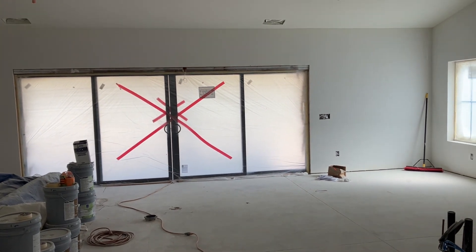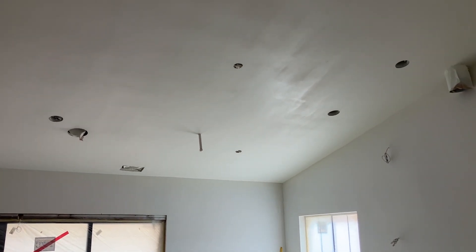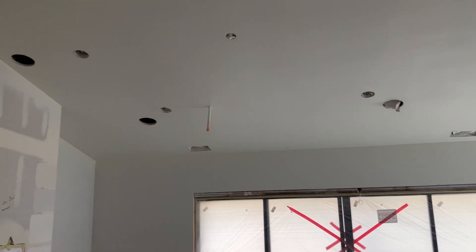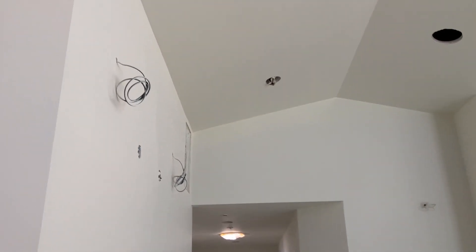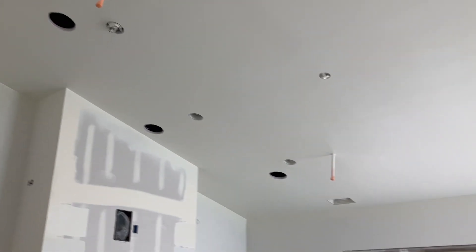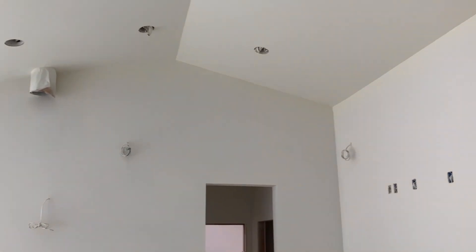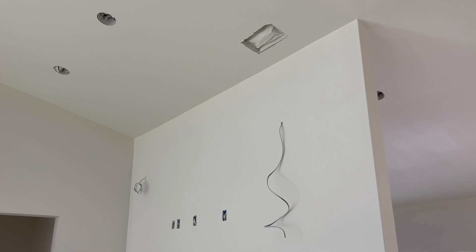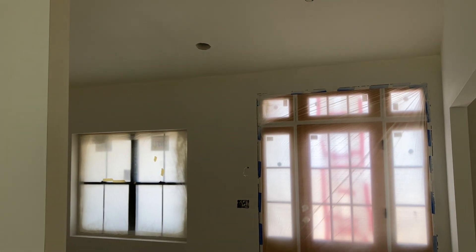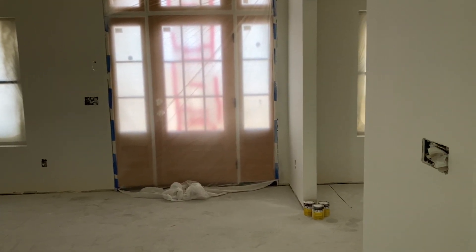In here we also prepped for open beam ceilings that might go in in the future. You can't see it now obviously, but there can potentially be a large 8x8 ridge beam in this ceiling with rafters approximately three and a half feet on center going down on each side. Anywhere this place is vaulted — above where the refrigerator and freezer will go, above the front door, and in the living space off to the right when you come in the front door — is accounted for.